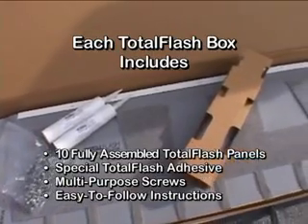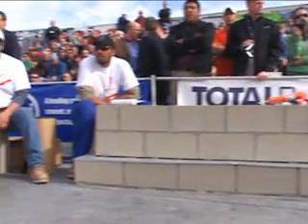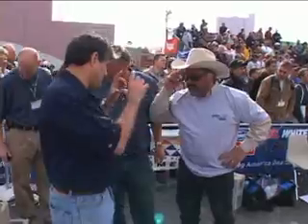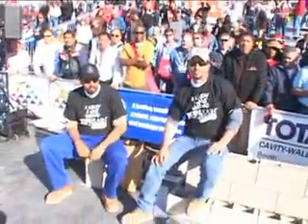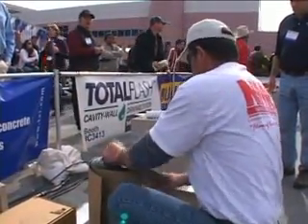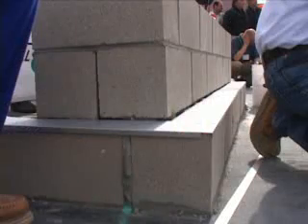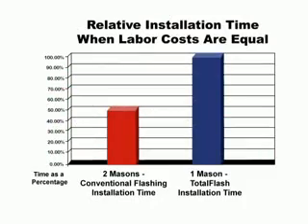Let's see if the results of the challenge confirm their faith in the product. For the Total Flash Challenge, two identical block walls were built using standard masonry construction techniques. A mason who had never worked with Total Flash before was assigned to install the product on one wall, while two experienced masons installed standard peel-and-stick flashing components on the other wall. Just to make it more interesting, we gave them a head start by allowing them to pre-cut their flexible flashing corners, metal flashing, and termination bar. Remember that every second of labor time adds to the installation cost, and we're pitting two masons against one.